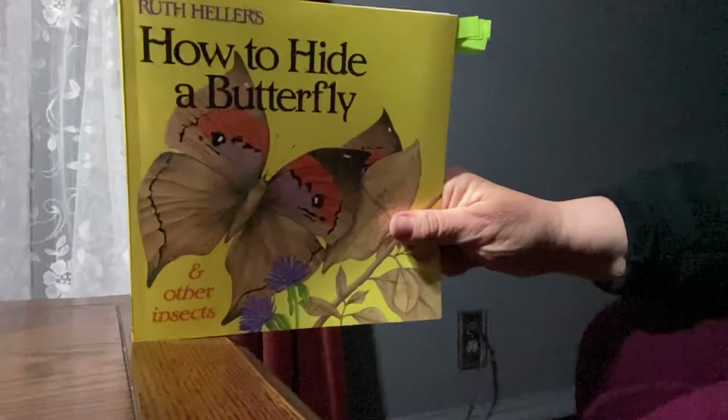Grasshoppers leap sometimes three feet, and what you thought that you just saw now looks more like a bit of straw. Can you find him? Take a good look.